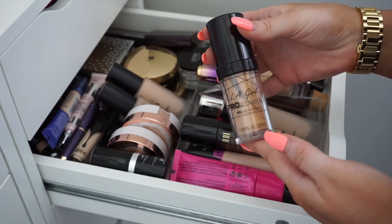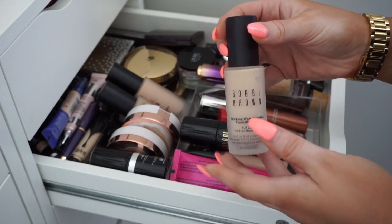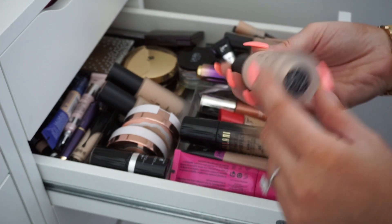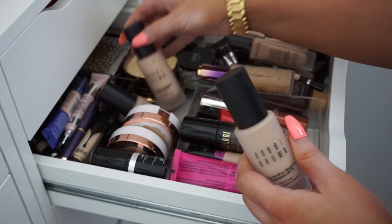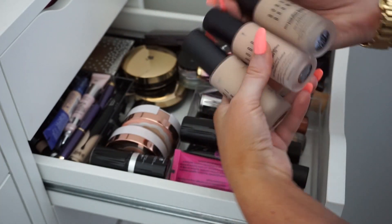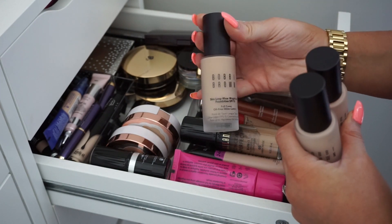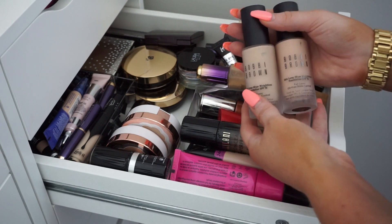Right here I see the LA Girl Pro Coverage — I'm going to go ahead and donate that. Then I have this one from Bobbi Brown, actually a really nice foundation but it's way too light for me. It's in the shade Porcelain. I actually have three of these Bobbi Brown ones: Cool Ivory, Ivory, and Porcelain. I'm going to keep Cool Ivory since it's the darkest, and donate the other two.